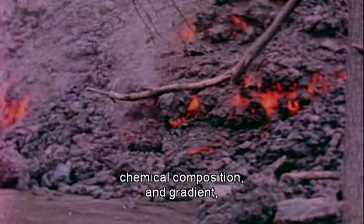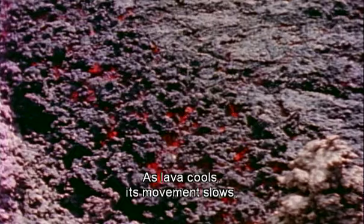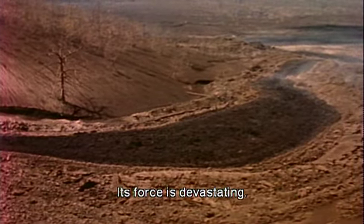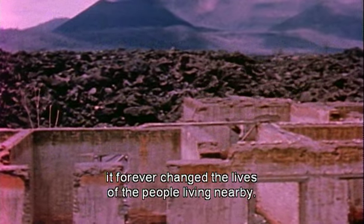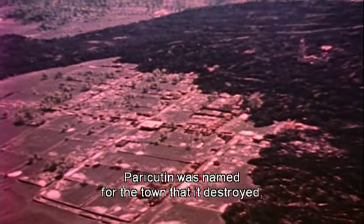Lava broke out near its base. Depending on temperature, chemical composition, and gradient, lava can flow freely or hardly seem to move. As lava cools, its movement slows, and solid chunks break off. Its force is devastating. In the nine years that Paracutin erupted, it forever changed the lives of the people living nearby. Paracutin was named for the town that it destroyed.